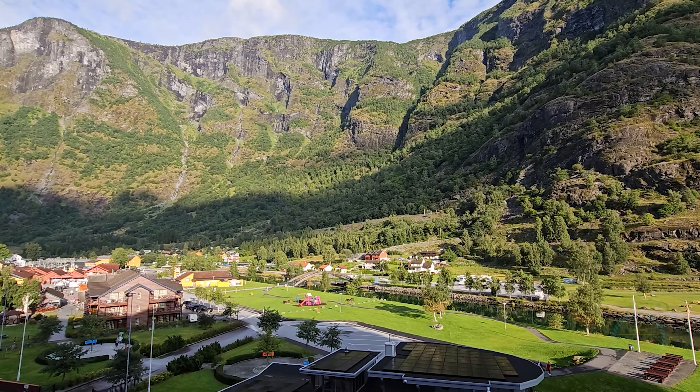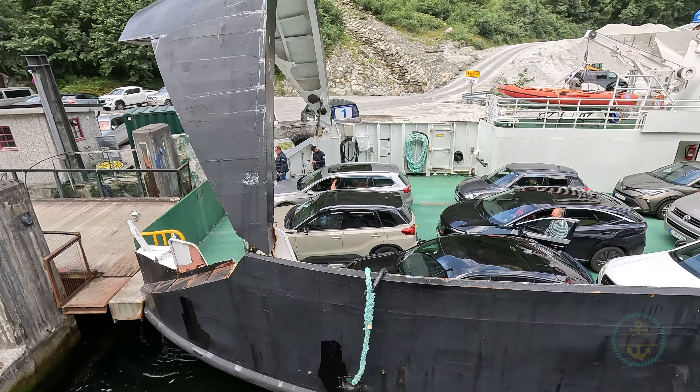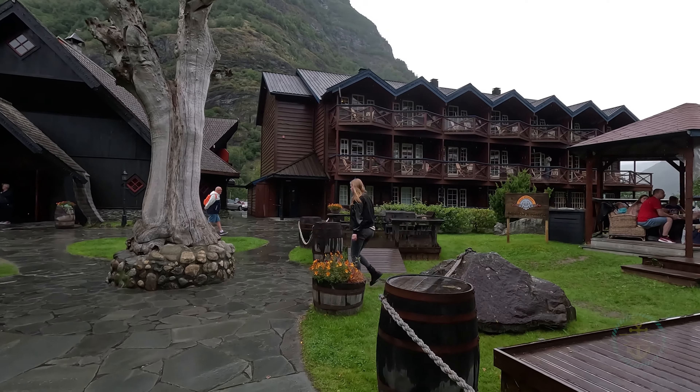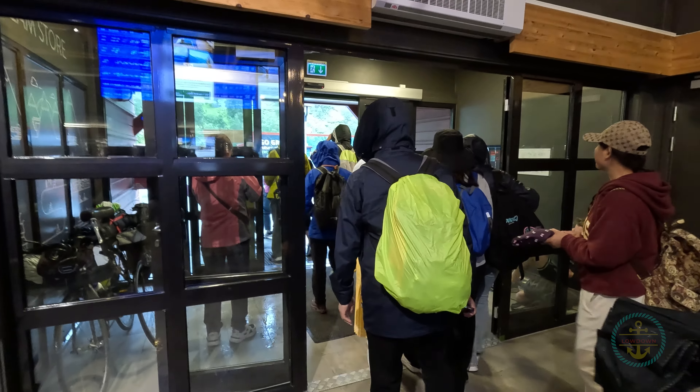The town is small, with a population of about 200 that balloons when ships come calling. You're not the only ones here — lots of regional tourists road-trip here, so there are hotels, RV parks, camping, and the like. Flåm is basically a tourist base camp.